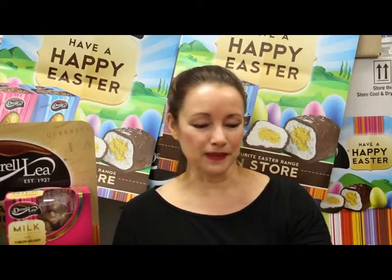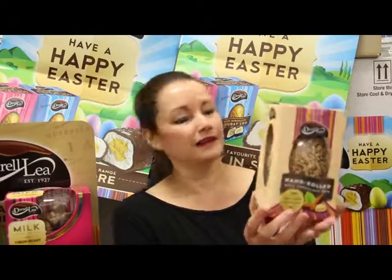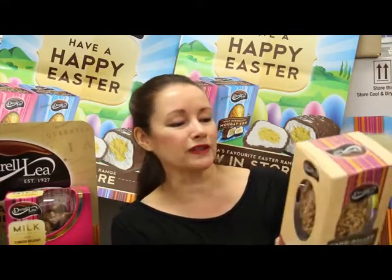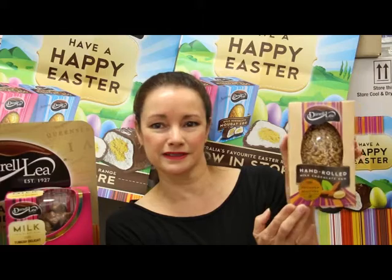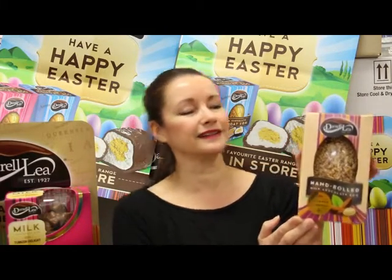We're going to see what's in the box and put some things on your shopping list for Easter. Let's start with their special hand rolled products. You can see it's lovely packaging and what I really like about it is you can actually see the product — you know it's in the box. This one is a milk chocolate egg, which is then hand rolled in delicious crushed almonds. So that will be a favourite with many dads I think.